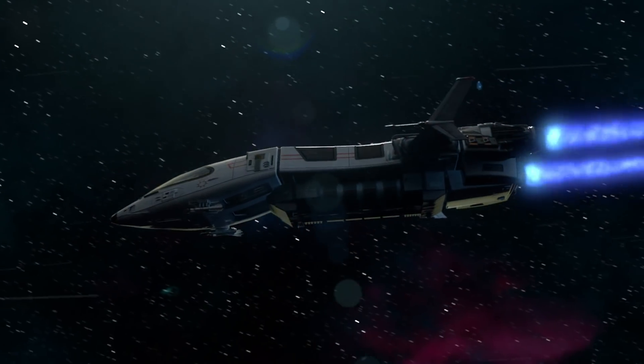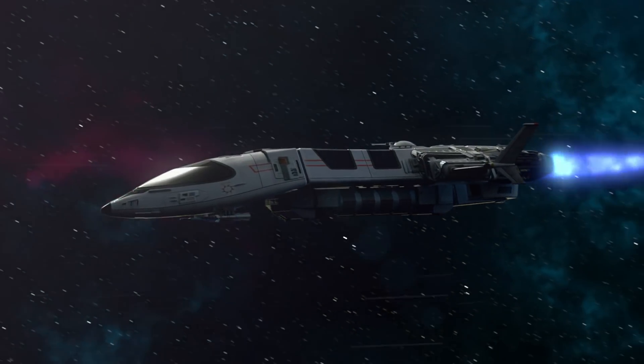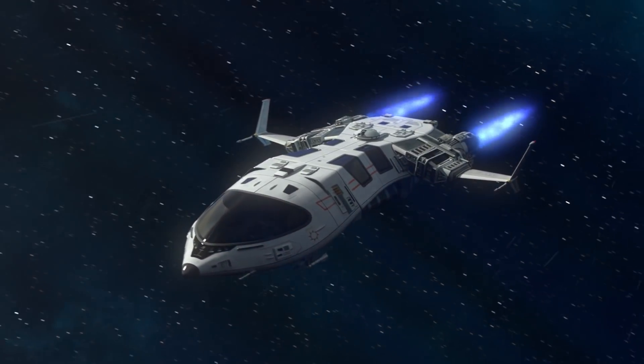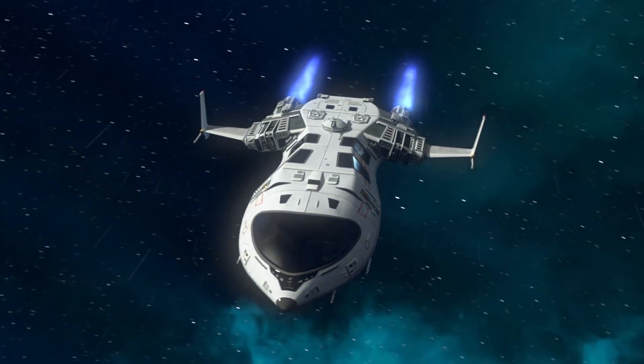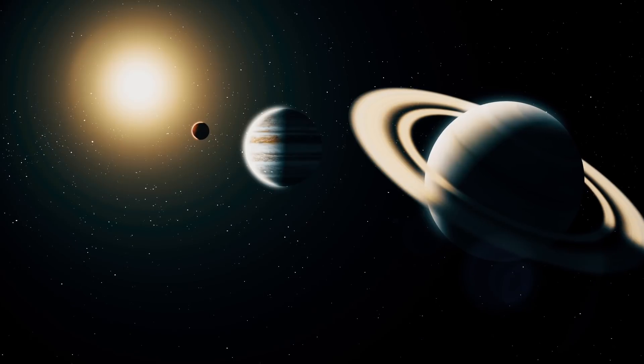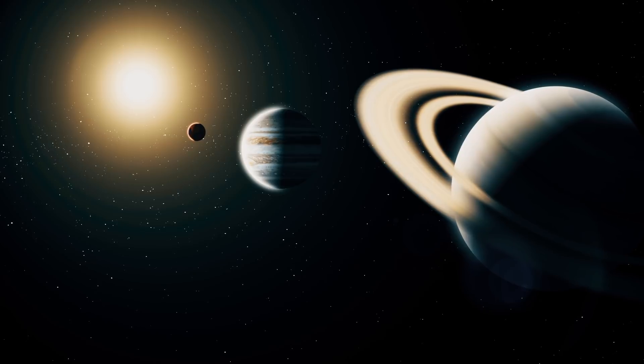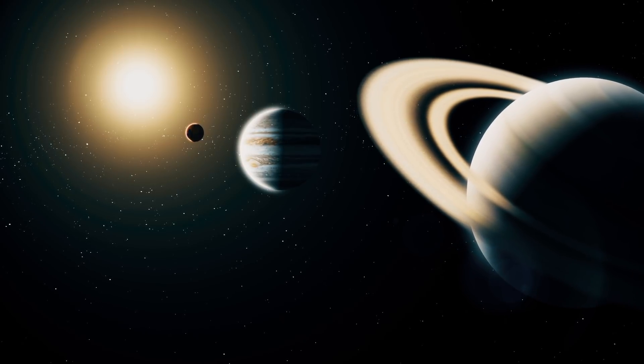Unfortunately, the only buzzkill here is that the trip from Earth to Titan takes about seven years, give or take, and then just as long to come back. So we are at least a decade away from our next opportunity to get a close look at Saturn's moon.